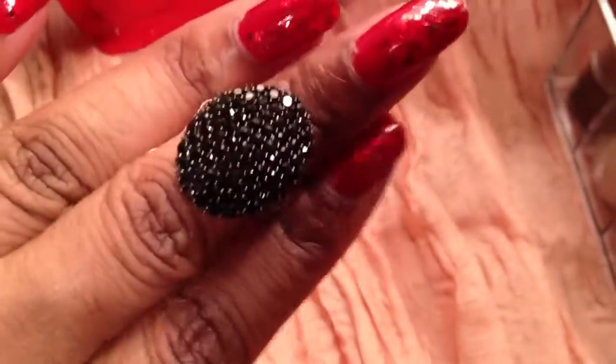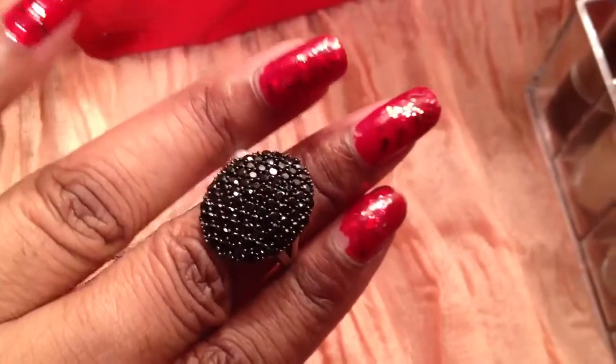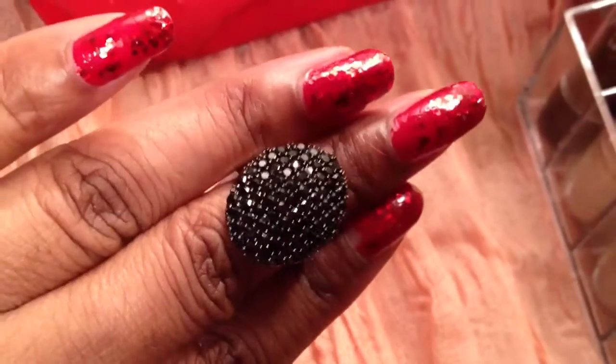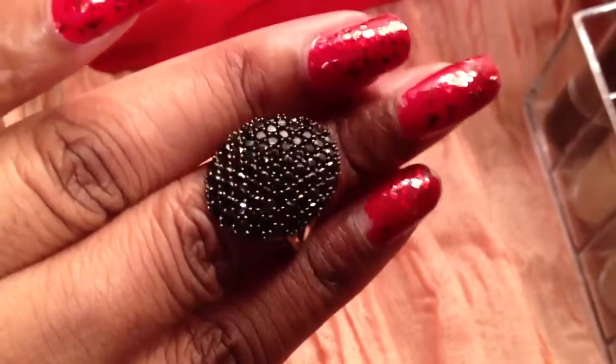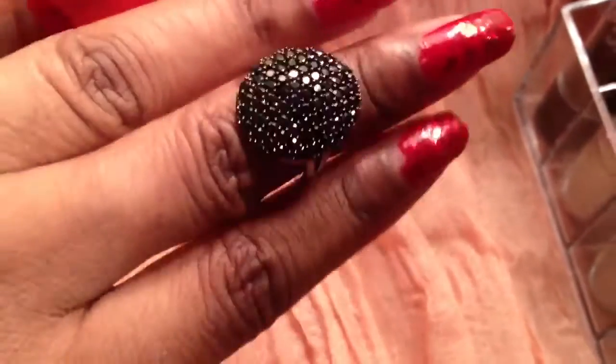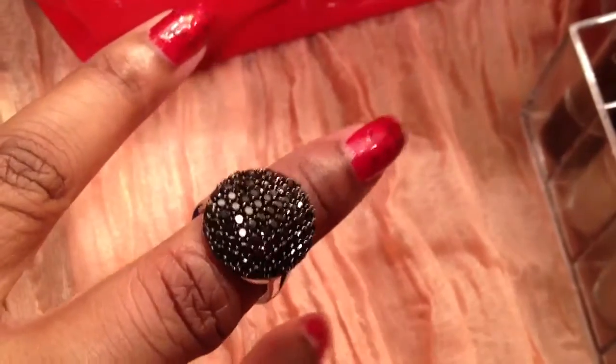I'll show you guys a fine jewelry ring here. This is a black spinel ring. It's a size 6 and it's absolutely gorgeous. I know I don't show you guys a lot of fine jewelry, but this is why I haven't been doing a lot of jewelry hauls — I've been buying a lot of real jewelry and not a lot of costume.